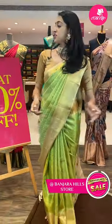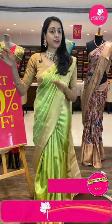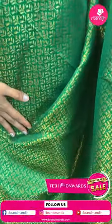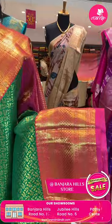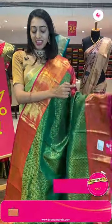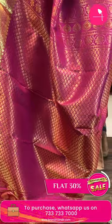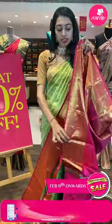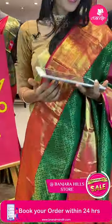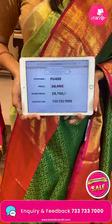Moving on to the next pretty color combination saree — very gorgeous traditional color combination. Green and pink color combination. Body with leaf jal in golden zari. Coming to the border — contrasting pink color border with floral zigzag lines, diamond brocade and rudrakshas on top and bottom with golden zari. Beautiful pallu — leaf brocade in golden zari. Contrasting color blouse. Item code FU406, sale price ₹28,700 rupees.